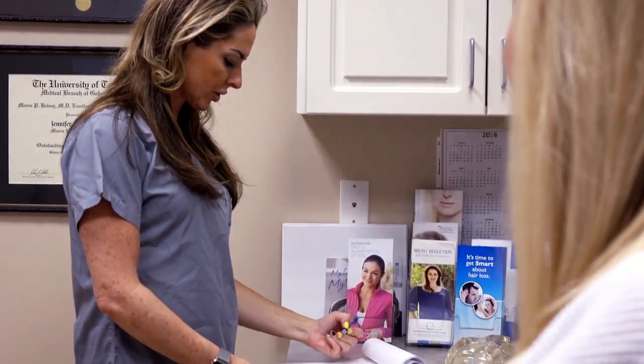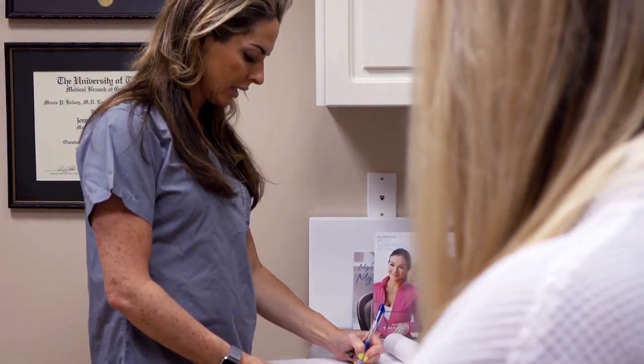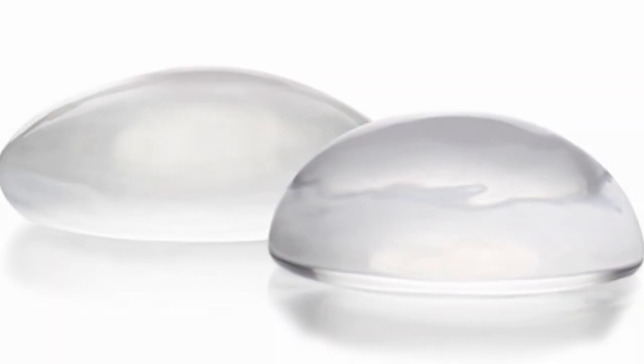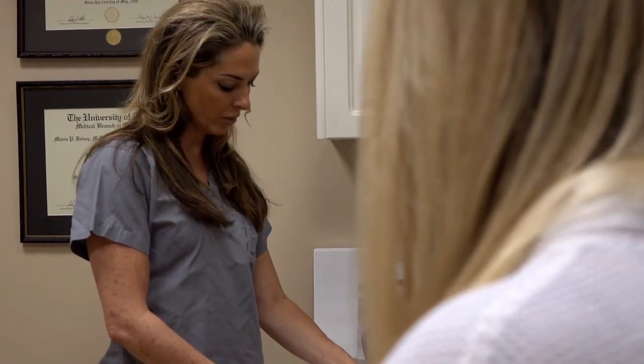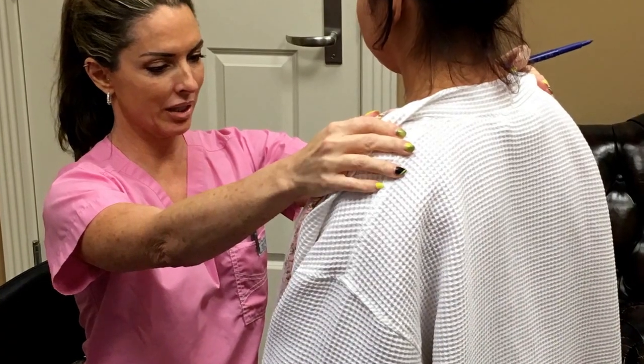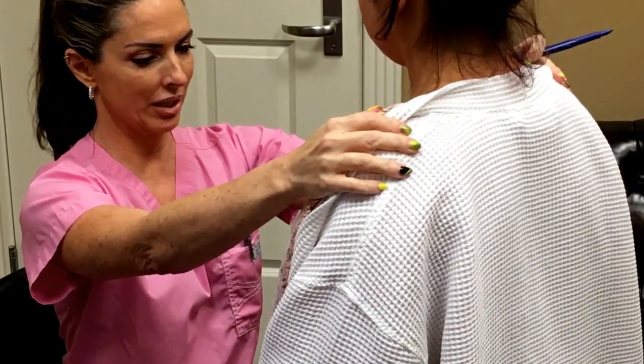Hi, I want to talk to you today about breast enhancement surgery. Breast augmentation is consistently one of the most popular cosmetic surgical procedures in the United States. Breast implants can either be silicone filled or saline filled and both of them have a silicone shell. They're equally safe to use in the human body and have been approved by the FDA of the United States.